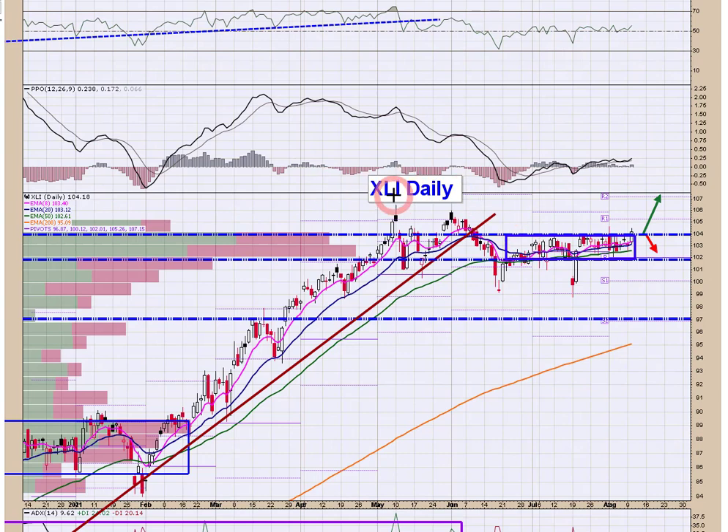Yesterday on XLI — Industrials — we got a little peak above $104. Now price is above technical resistance and above all the moving averages. I'm looking for $104 to hold and if we get a little follow-through today, I think that's going to be a good confirming clue that money is starting to flow into industrials — another checkmark for the cyclical rotation we've been thinking about, looking for, and anticipating.